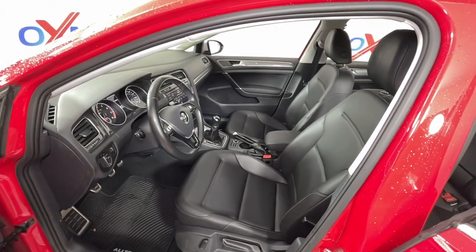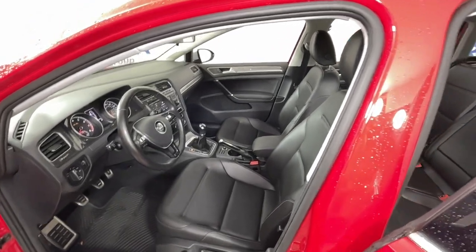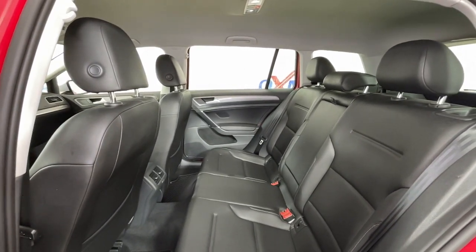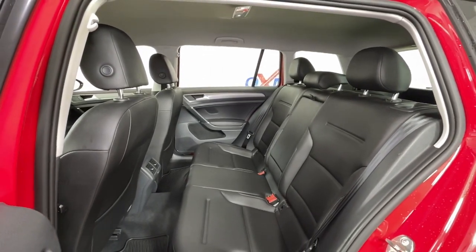The following are some of this vehicle's highlighted options: keyless entry, fog lamps, power passenger seat, power driver seat, electronic stability control, heated front seat, aluminum wheels, intermittent wipers, tire pressure monitoring system, and trip computer.